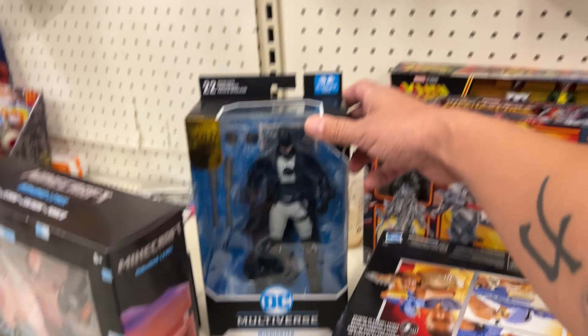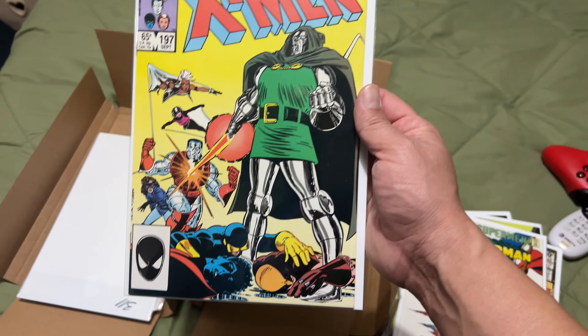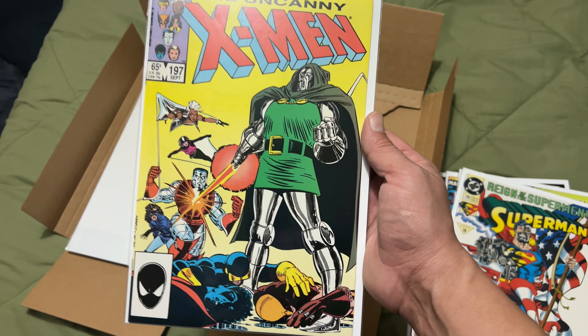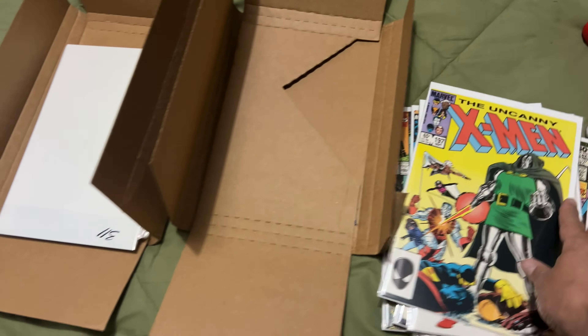We have Justice League of America — look at that, that is sick. This is a great issue with the white on it. We also have Superman — great cover, Cyborg Superman with the flag. Over here: Uncanny X-Men issue 197 with Dr. Doom. Check out Colossus, Wolverine, Cyclops, Nightcrawler on the floor — cool cover.